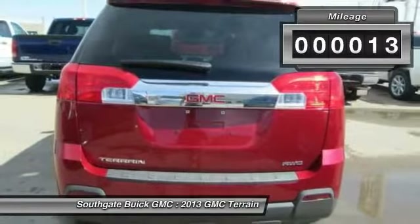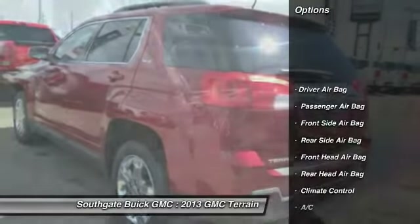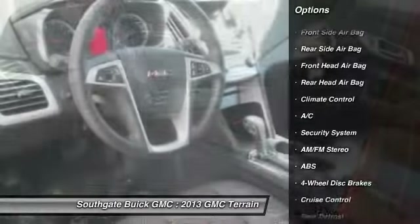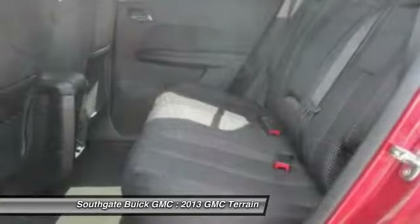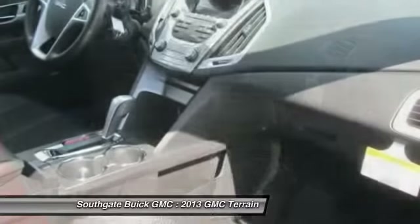This vehicle has less than 100 miles. Here are some of this vehicle's great options: stability control, steering wheel audio controls, all-wheel drive, anti-lock braking system, traction control, air conditioning, driver airbag, power steering, adjustable steering wheel, and four-wheel disc brakes.